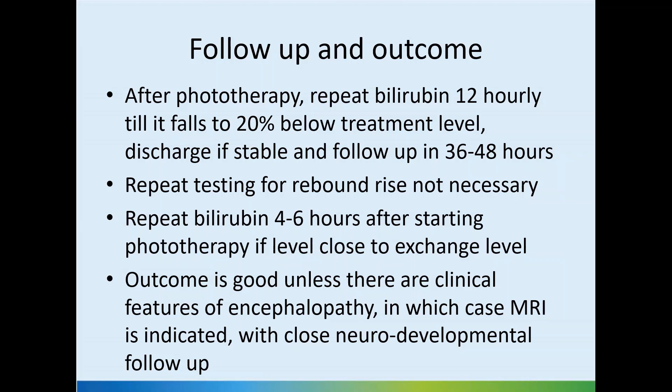The discovery of phototherapy was itself based on the effect of sunlight on jaundice. Even though sunlight is not going to be anywhere near as effective as phototherapy, there may be some benefit. However, if parents want to use sunlight, it's very important to warn them that sunlight doesn't do much.